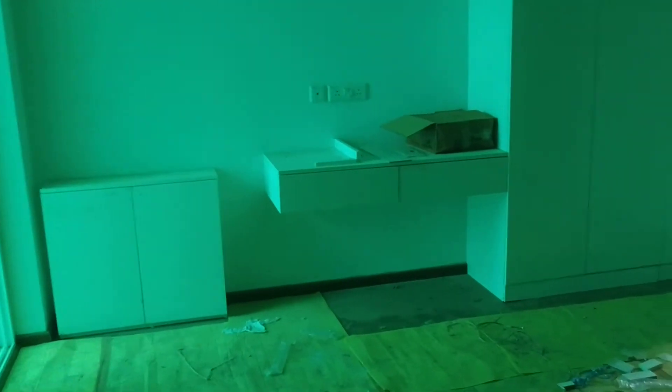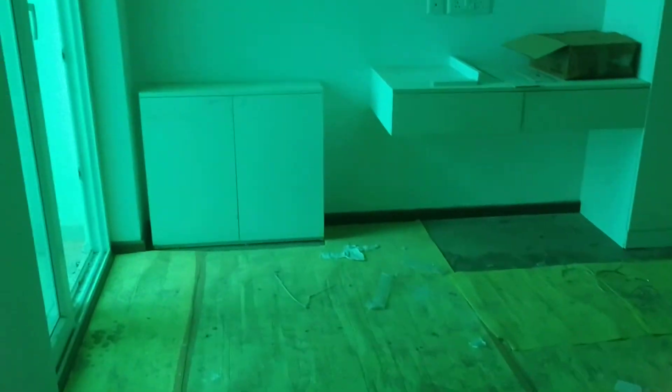And this is the master bedroom. Here also an attached bathroom is there.